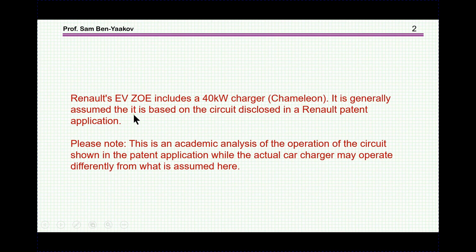The Renault electric vehicle Zoe includes a 40 kW charger on board, also known as the Chameleon. It is generally assumed that it is based on the circuit disclosed in a Renault patent application. This is an academic analysis of the operation of the circuit based on the patent application. Of course, it is quite possible that the actual charger in the car may operate a little bit differently from what I'm showing here.